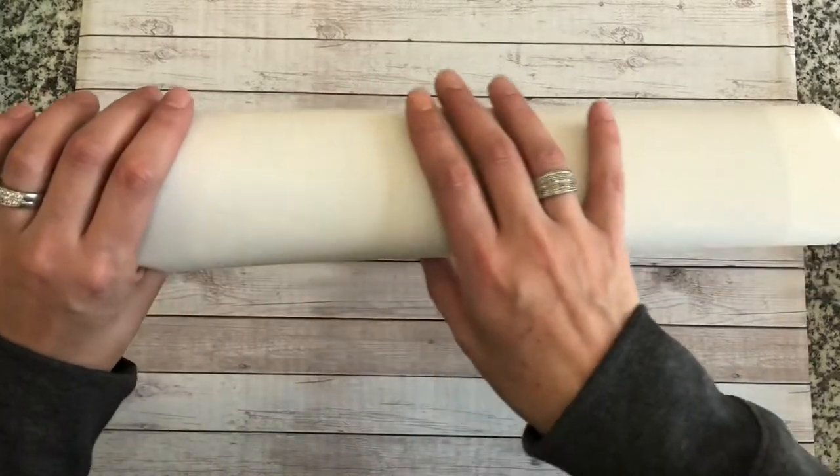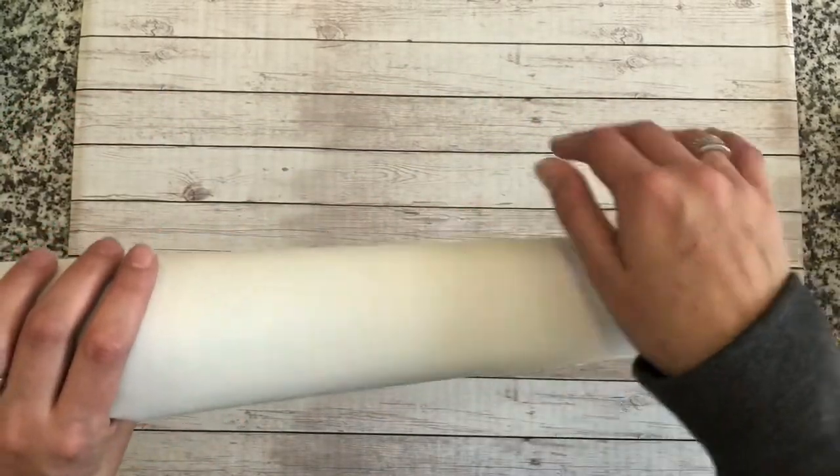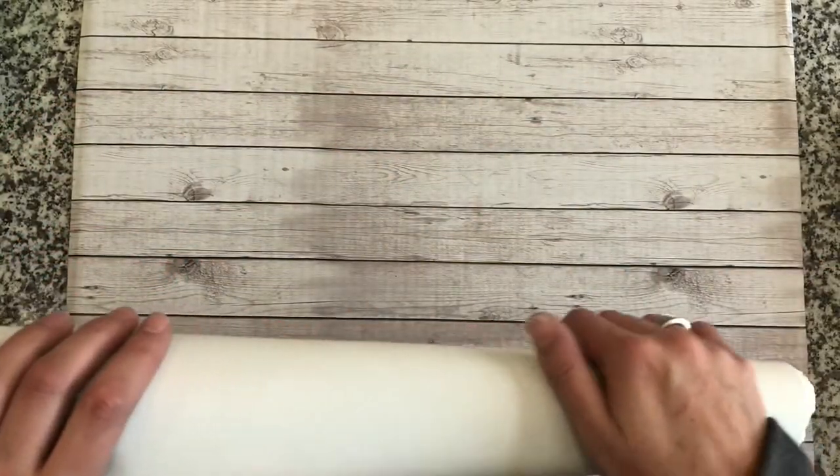Everyone who gets a Diamond Art Club — you gotta pet the canvas. I just love the soft, velvety feel of a Diamond Art Club canvas. It's just unbelievable.